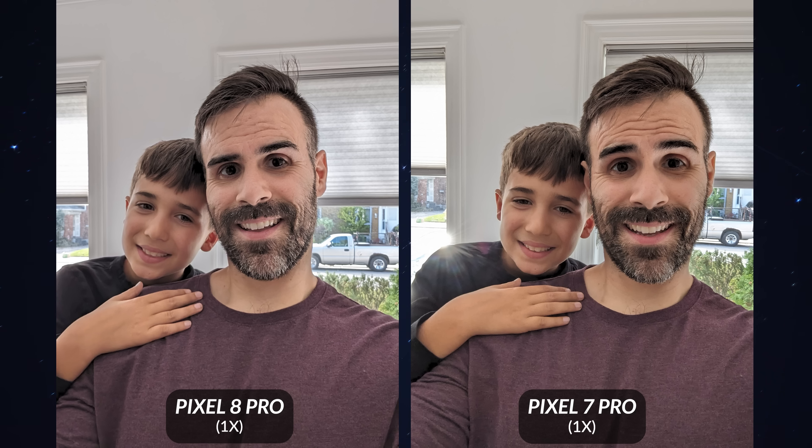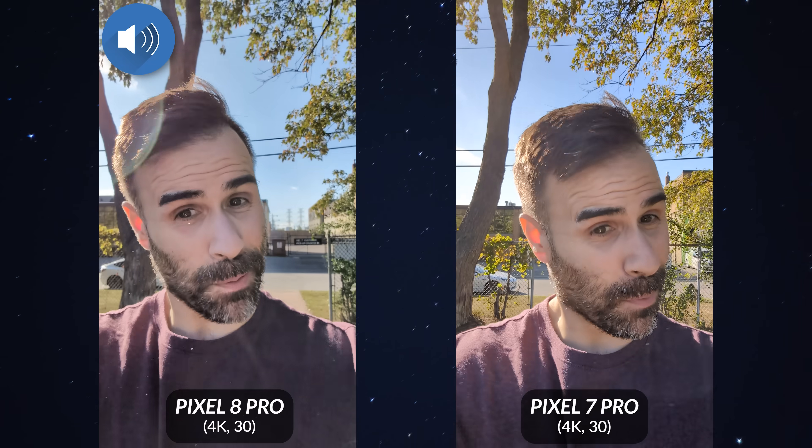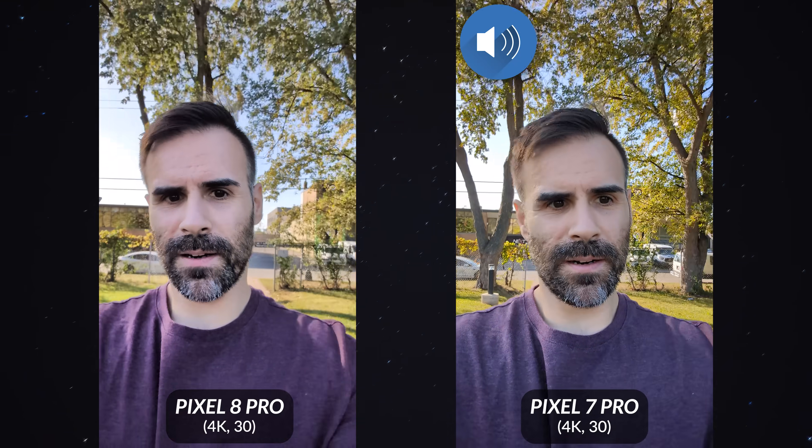The front-facing camera situation is interesting — on the Pixel 7 Pro it's a 10.8-megapixel lens, and on the new Pixel 8 Pro it's 10.5. Normal pictures look pretty equal on both devices. But as soon as you look at video from the front-facing camera, I personally think it looks better on the Pixel 8 Pro. So right now you're looking at the front-facing camera of the Pixel 8 and Pixel 8 Pro and the Pixel 7 Pro — let me know which one looks better and which microphone sounds better.